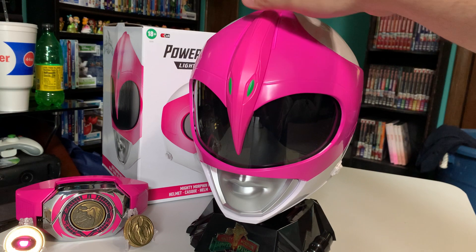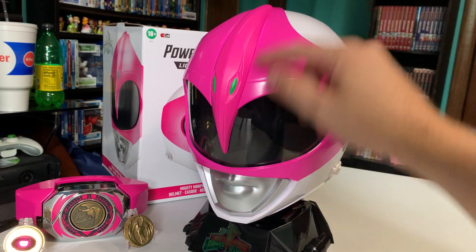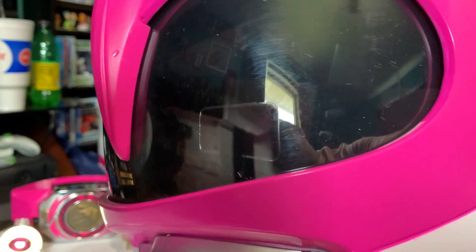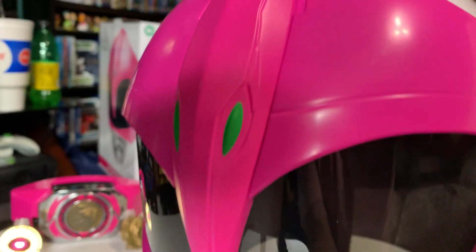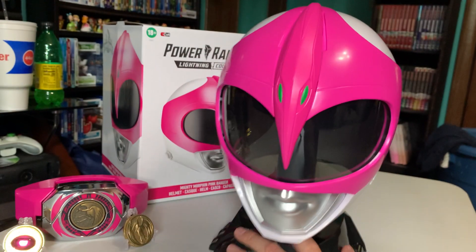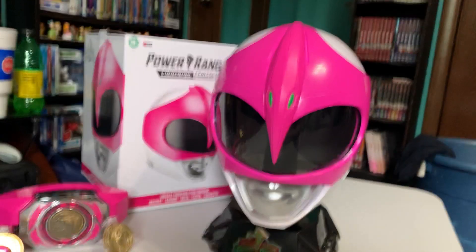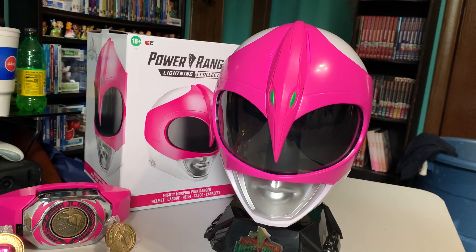This is actually really uncomfortable — I hate to say that. Again, there are minor imperfections here; you can't really see them unless you get right up on it, but other than that, there's nothing wrong with it. It's just very small and very uncomfortable to wear. Alright, that's gonna be it for this. I'm gonna upload this video — hopefully it turns out alright.